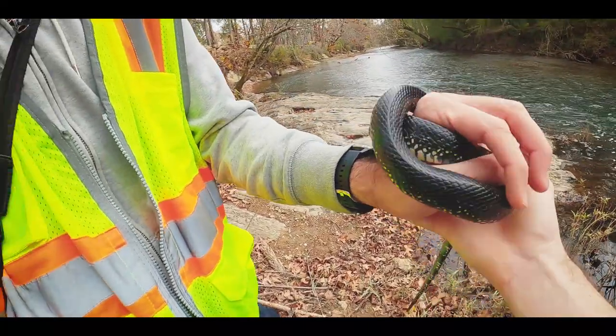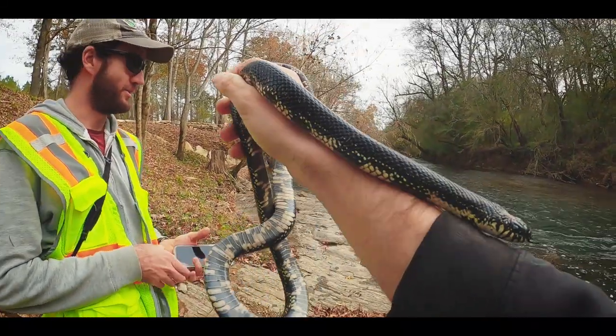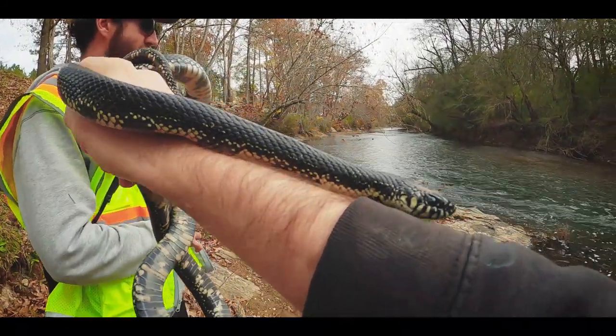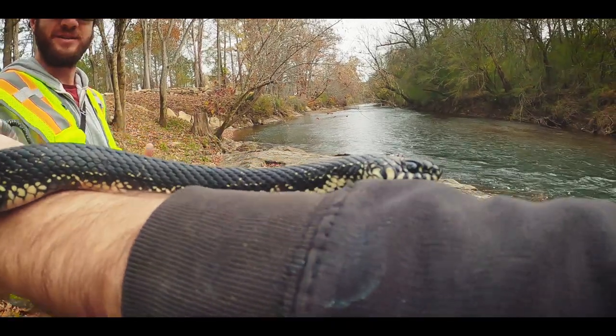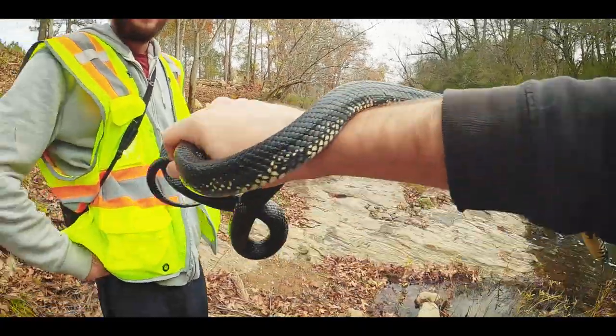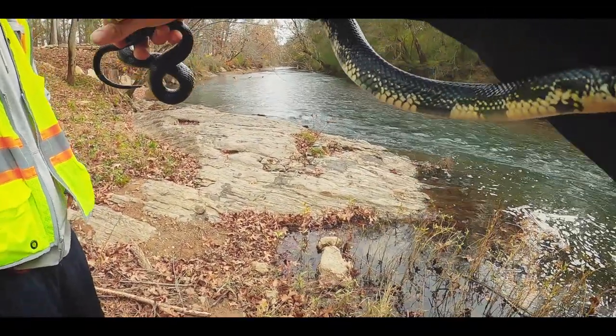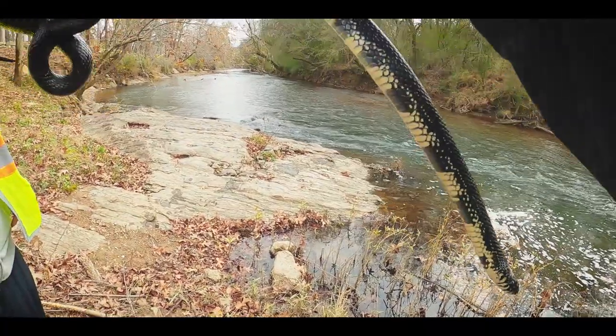I haven't seen an adult really up here — I've seen juveniles, which look very different. It's neat because they're black kings out here, not the standard easterns. This is a pretty good size for a black king. They don't really get much bigger than this. It's been a while since I've seen one, but they're really pretty.